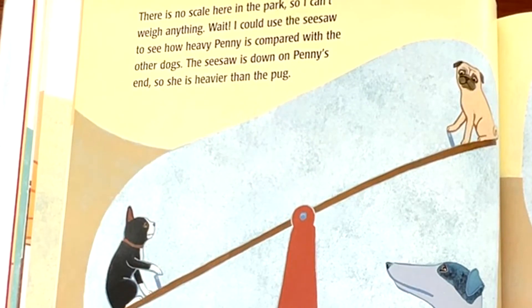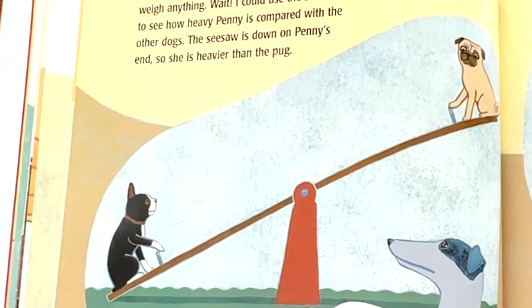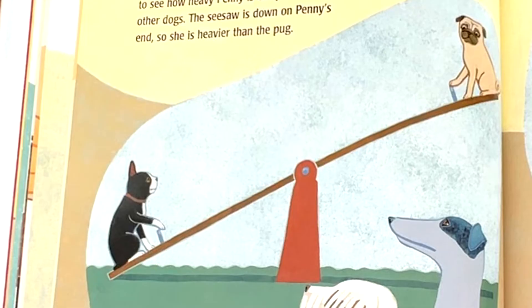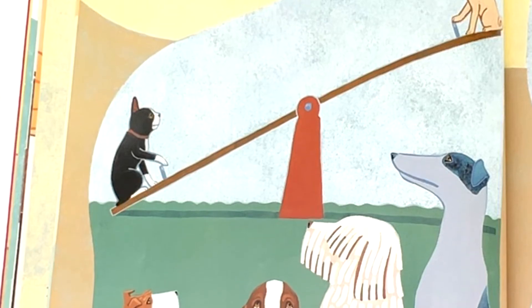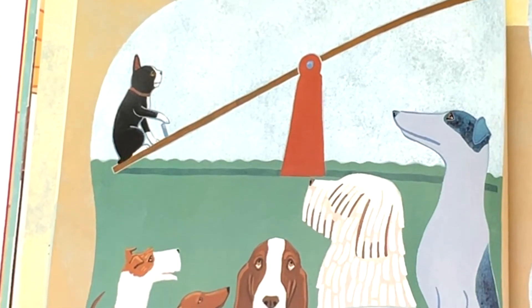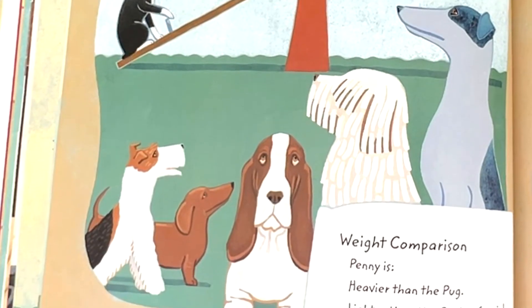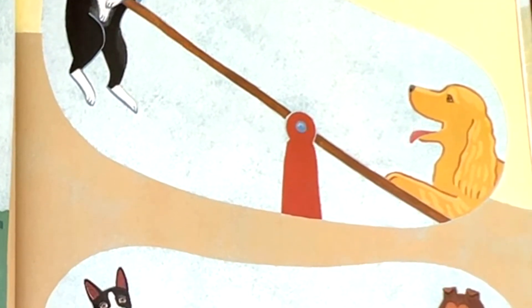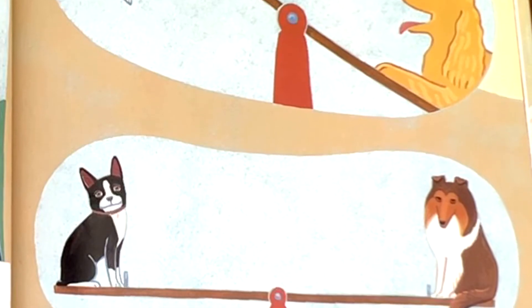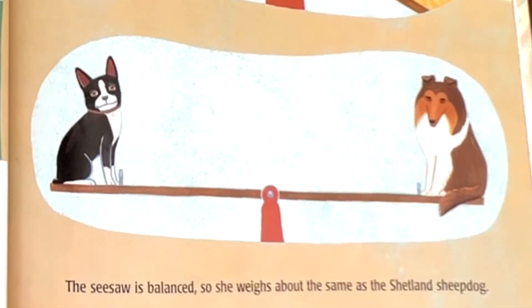There is no scale here in the park, so I can't weigh anything. Wait — I could use the seesaw to see how heavy Penny is compared with the other dogs. The seesaw is down on Penny's end, so she is heavier than the pug. Weight comparison: Penny is heavier than the pug, lighter than the cocker spaniel, and about the same as the Shetland sheepdog.